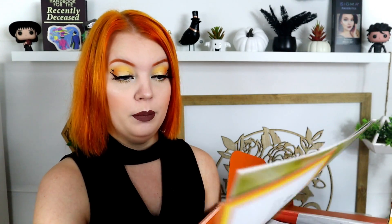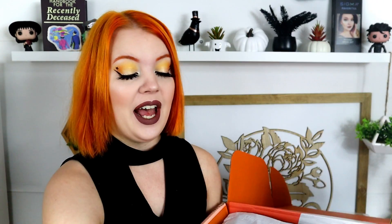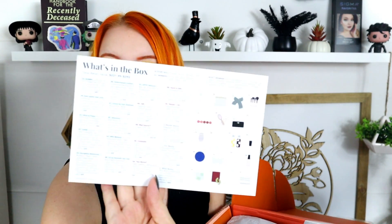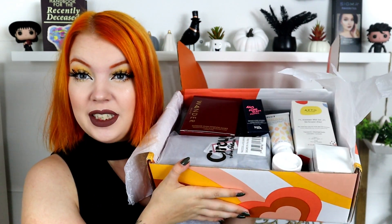Here's the inside of the box. This is the editor's box — it's supposed to be full of secrets and we're sharing them. There's a note from FabFitFun that says 'bring the best of the best' and lists products. You don't get all of them — it lets you know which ones you got. I can see some brands like Ofra and Luxie, but I don't know exactly what's in each box.